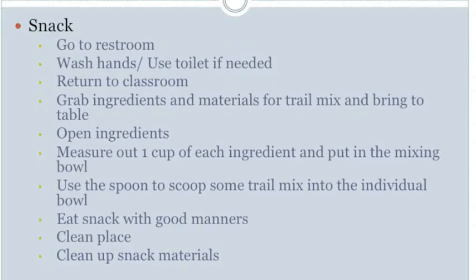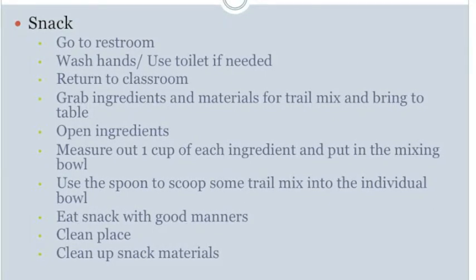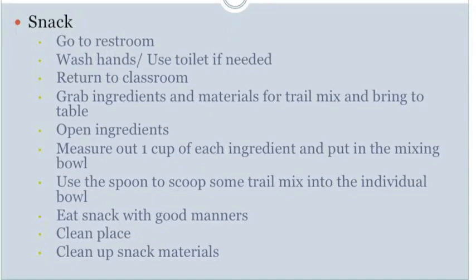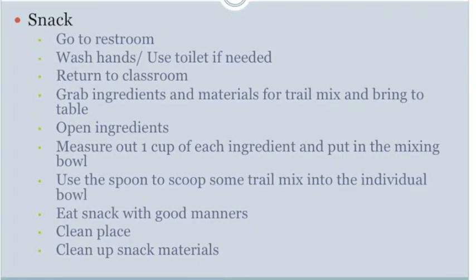The next step is to clean up the snack materials. For perception, the student must see the ingredients and materials, the labels on the student bins, and the storage container for leftover snack. For manipulation, the student must use hands to close the ingredients, pick them up and carry them back to the bin, pick up the storage container, bring it to the table, use a scoop to place the leftover snack into the container, then carry the container to the bin to put away.